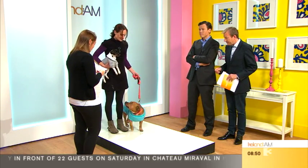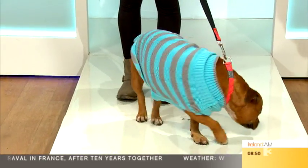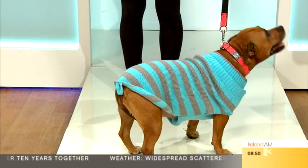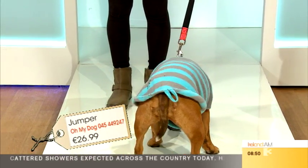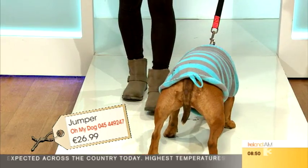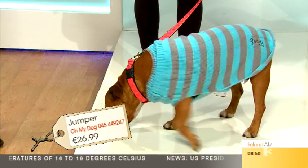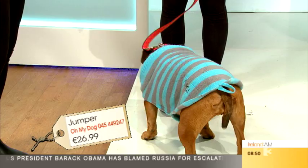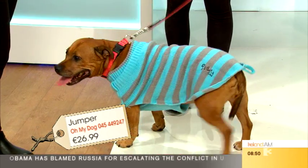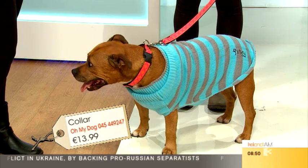Next we have Tia, a Staffordshire Bull Terrier. She's wearing the grey and blue jumper — machine washable and perfect for dogs that are a little bit heavier. It expands with the dog and stretches. The horizontal stripes might make her look a little bit wider! That's $26.99, and it has a little hole at the back for the tail. The collar is $13.99 and the lead is $15.99 — again machine washable, like everything in store.